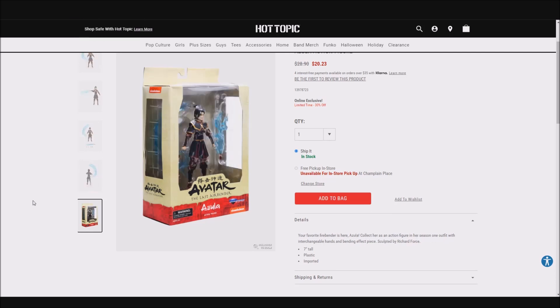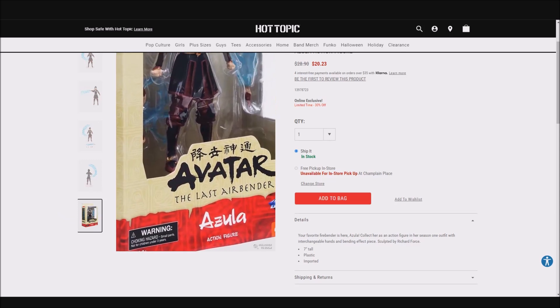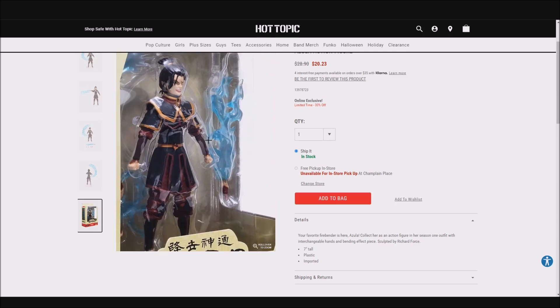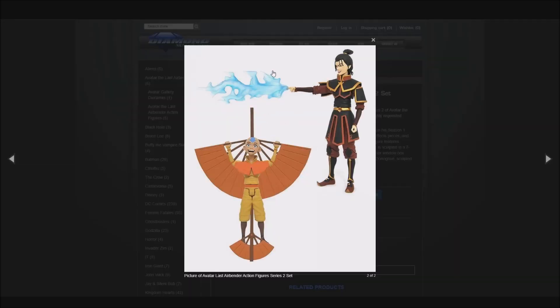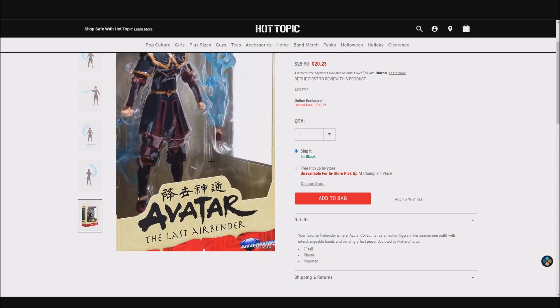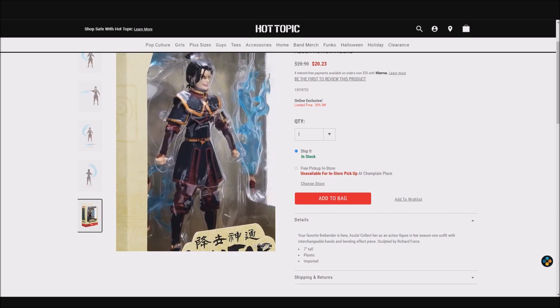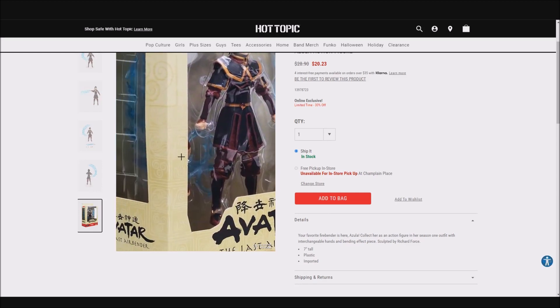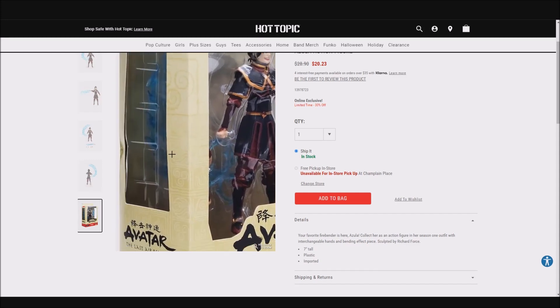Next we'll move on to Azula. Here's a look at her in the box — you can see you get the figure itself, there's the firebending effect part she was pictured with before which makes complete sense, you can see she gets the clear stand and stand arm in the back, and then she also comes with a bigger firebending effect part and some spare hands.